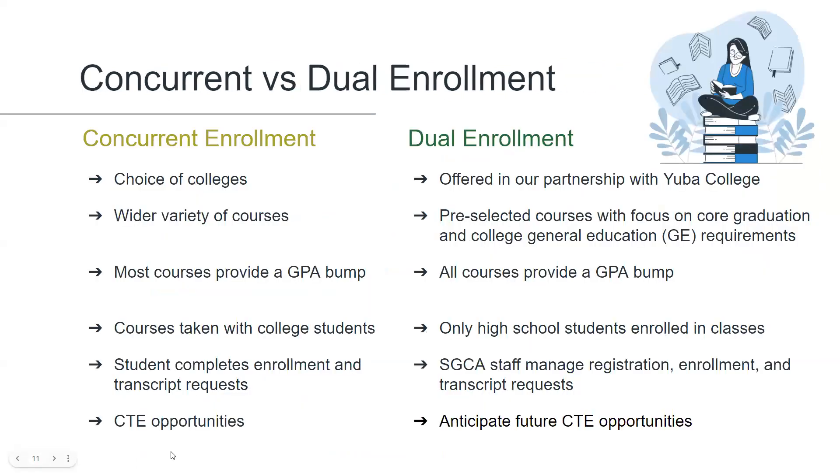You may be wondering which is the better option — concurrent enrollment or dual enrollment. Actually, they are both excellent options and selection of one over the other depends on each student's individual goals. With concurrent enrollment the student has a wide choice of community colleges to attend, whereas dual enrollment is solely offered with Yuba College at this time. With concurrent enrollment a student also has a wider variety of courses from which to choose, whereas dual enrollment offers pre-selected courses with a focus on high school grad requirements and college gen ed requirements.